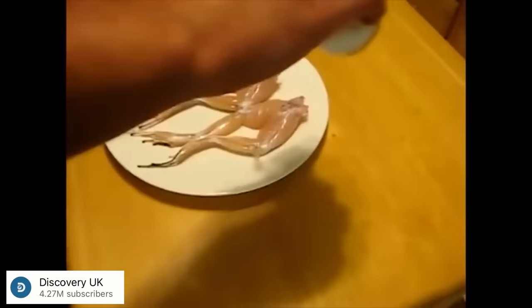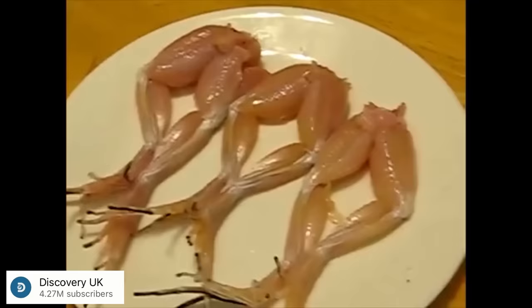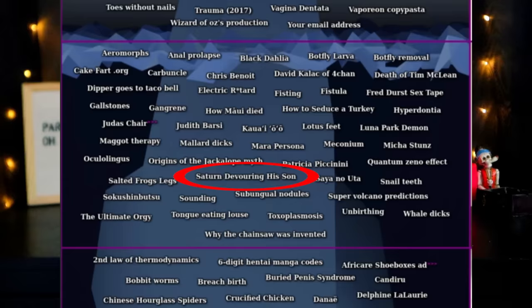Salted frog legs — this one is so creepy. If you have raw frog legs and shake a bunch of salt on them, the legs will start to shake and twitch and dance as if they're alive, even though they're not attached to a body. I will show a clip of somebody who posted this on YouTube.